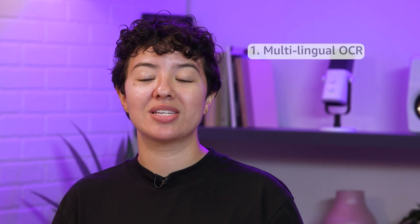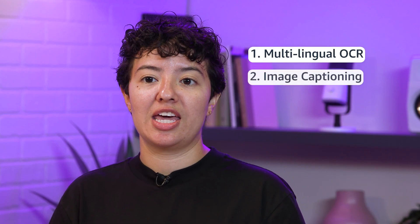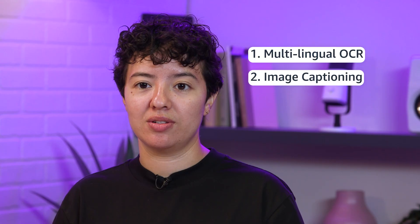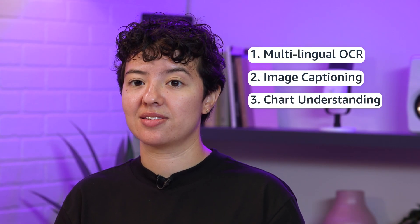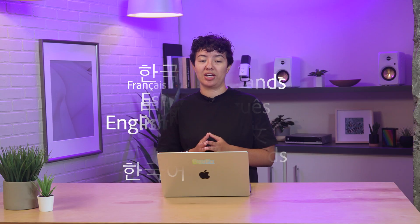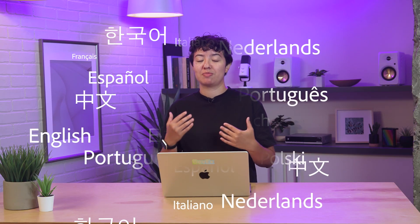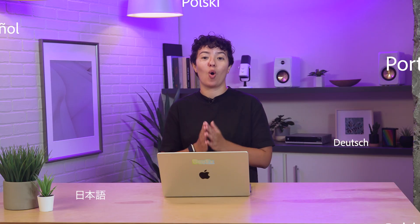There are four major use cases Pixtral Large excels at. First, multilingual OCR and reasoning over complex figures. Second, image captioning and classification. Third, chart understanding and analysis. And fourth, image to code. Pixtral Large is also multilingual by design, featuring dozens of languages supported, including English, French, German, Spanish, Italian, Chinese, Japanese, Korean, Portuguese, Dutch, and Polish.